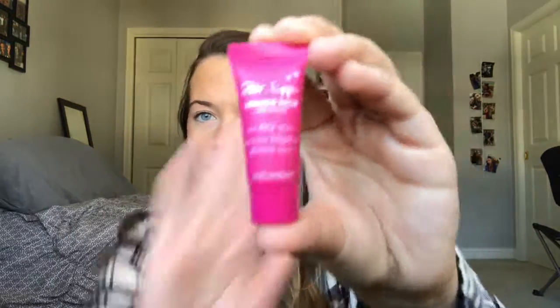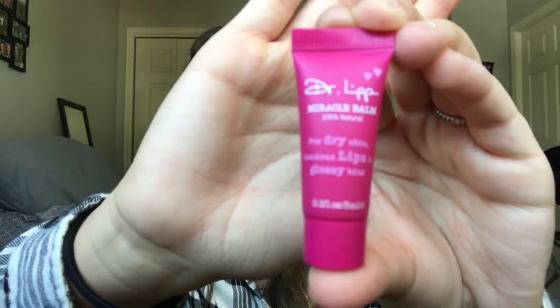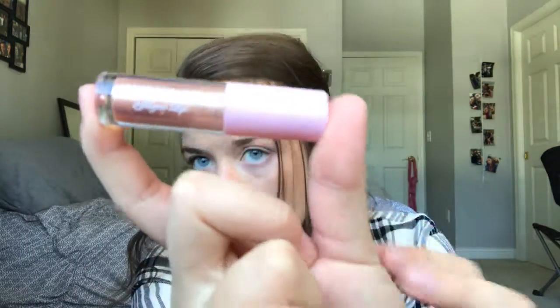The next thing I see is this Dr. lip miracle balm — super cute and it's tiny, which is perfect for just throwing it in your purse. The next thing is another lip product: Winky Luxe little glazed lip — couldn't really read that, but there you see it.